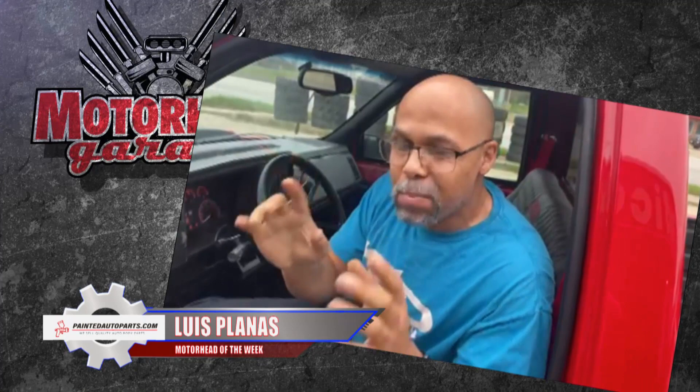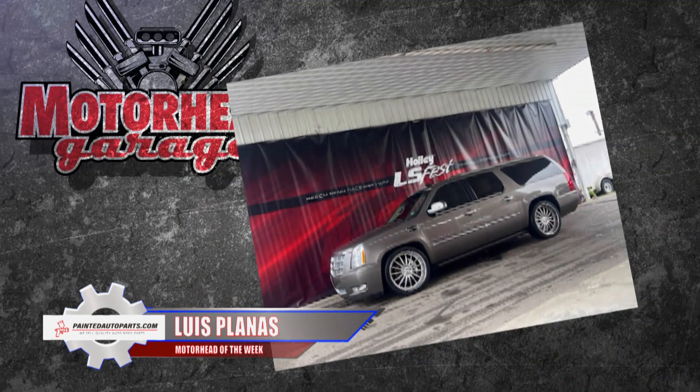He's been doing it professionally for 50 years, and back in 2012, Luis started Creative Street Designs, where he concentrates almost exclusively on LS-powered vehicles.